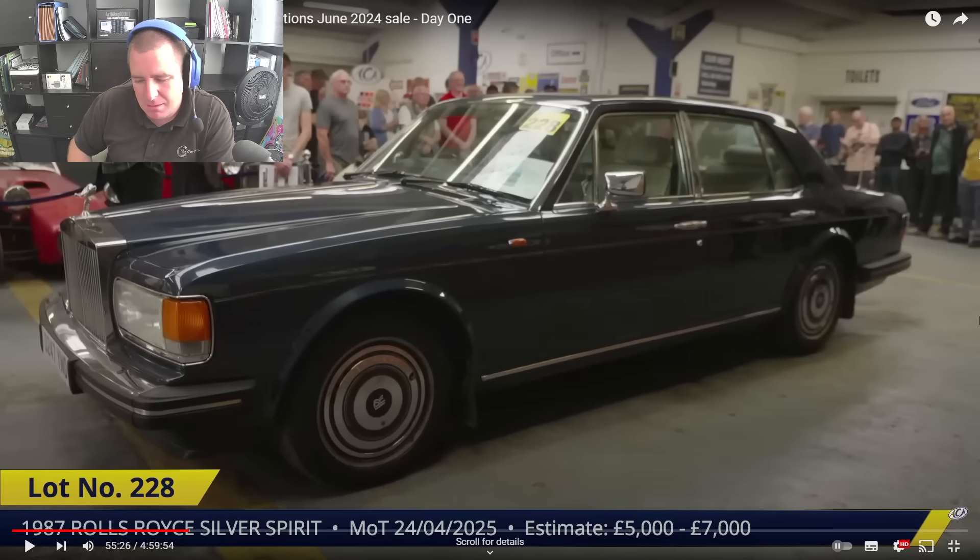I don't have words for that. For 5 or 6 grand you can get some nice luxurious cars. In today's world with car prices going up over recent years, a Rolls Royce is effectively not much dearer than a 14-15 plate Vauxhall Corsa — a little one litre petrol. How can something like that be worth so little?